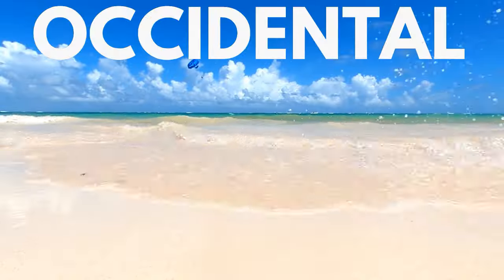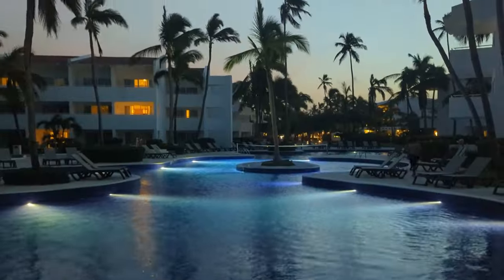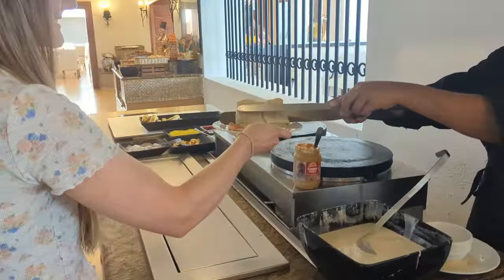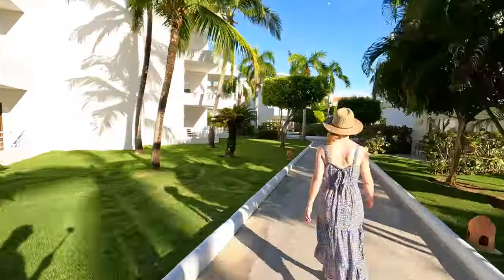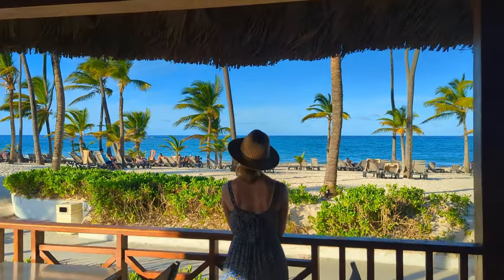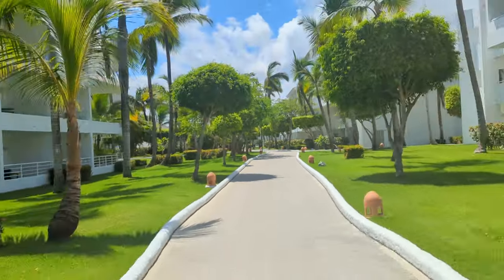I don't ever want to leave this beach. Whether it's sand and sea, drinks and dining, or pure relaxation that you crave, Occidental Punta Cana has you covered. In this ultimate resort tour we're going to show you it all — from breakfast to dinner and from the lobby to the beach — to help you decide if Occidental Punta Cana is the right spot for your next beach vacation. Along the way we'll also show you inside our royal suite.